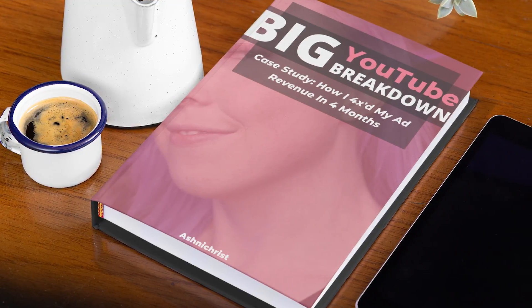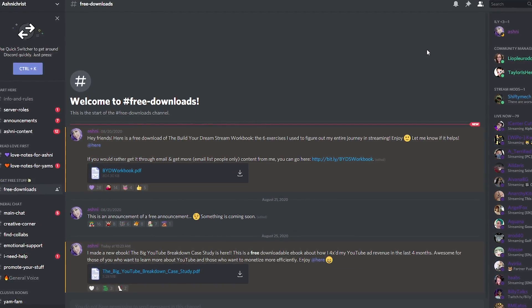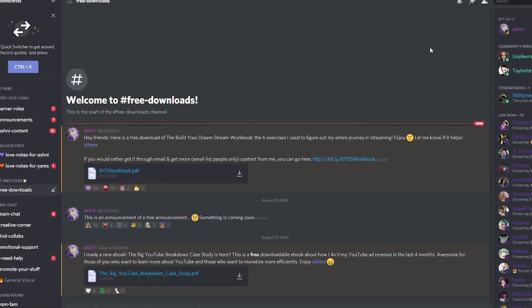Alright, I created a free case study of exactly everything that I did that worked and didn't work in order to 4x my ad revenue on YouTube. This is really great for those of you who have a YouTube channel and want to learn how to extract more ad revenue from the platform, but it's also really great for those of you who don't really have a popular monetizable YouTube channel yet and just want to learn how to best set yourself up to make more money on YouTube in the future. There are two different ways that you can get access to this case study — there's a link down below if you want to get the study through your email, or you could come into our Discord server which has an entire freebie channel full of stuff you can get for free.